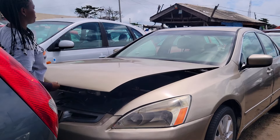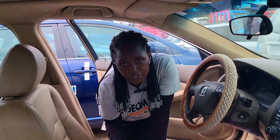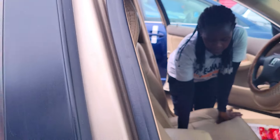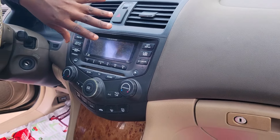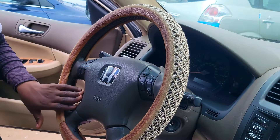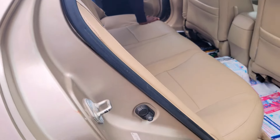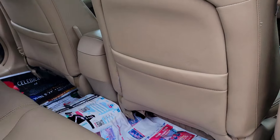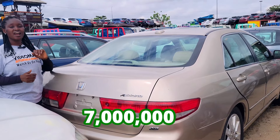This is a foreign used 2004 Honda Accord, V6 engine 3.0. This is the beautiful cream interior with cream leather seats. Here is the dashboard with factory-fitted AC, sound system, automatic transmission, two cup holders, center console, and control buttons on the steering. This is the back seat view with three headrests.